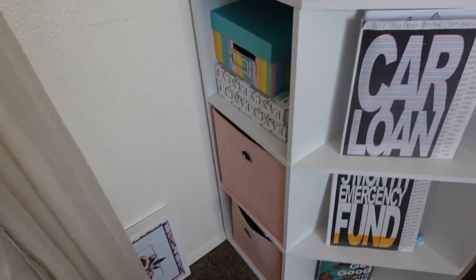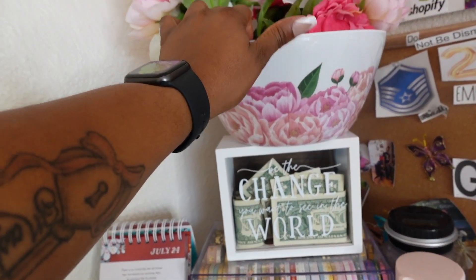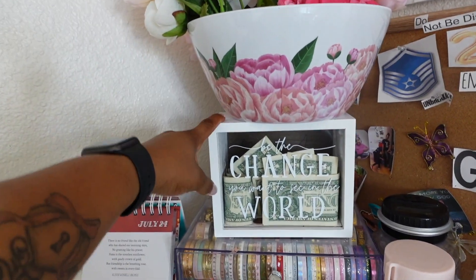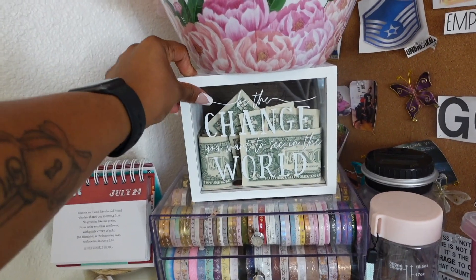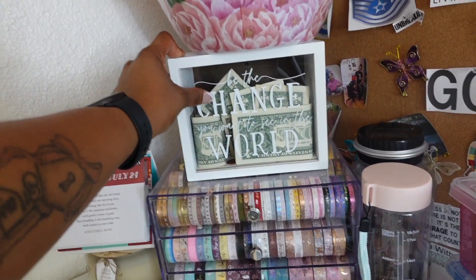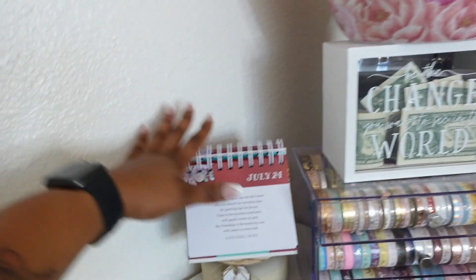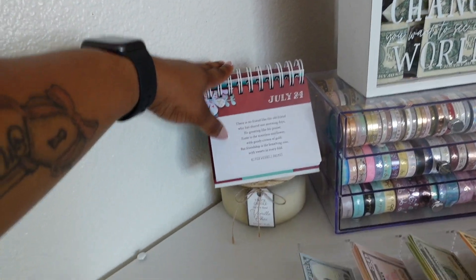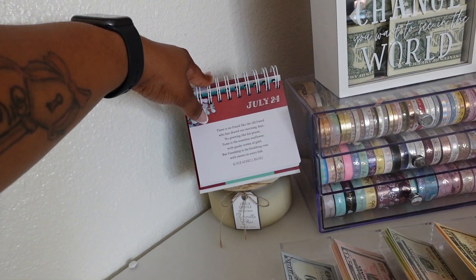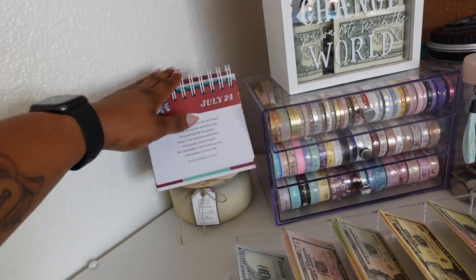These boxes have nail supplies in there because y'all know I am big on doing my nails myself or putting on press-ons. The flowers and this little bin came from Michael's when they had it on sale like years ago. This came from Hobby Lobby — my 'change the world' box. If you ever hear me say 'change the world box,' that is where I put my one dollar and five dollars after my paychecks. This was a gift from my best friend Tiffany — I think for Christmas or Mother's Day.